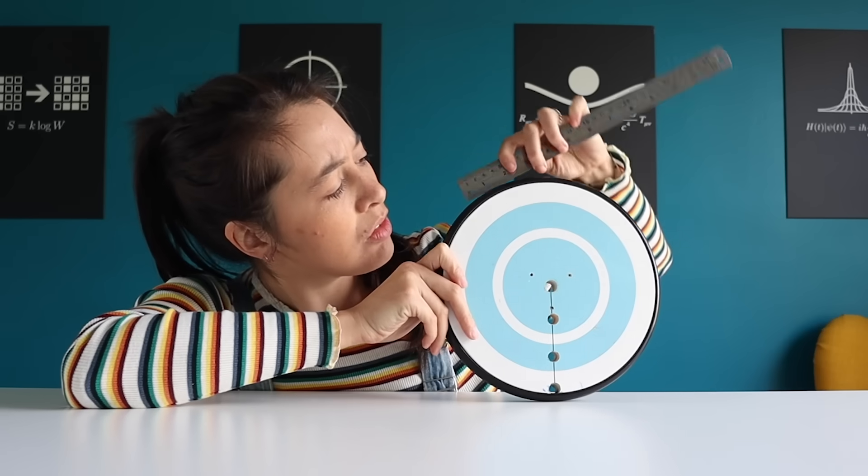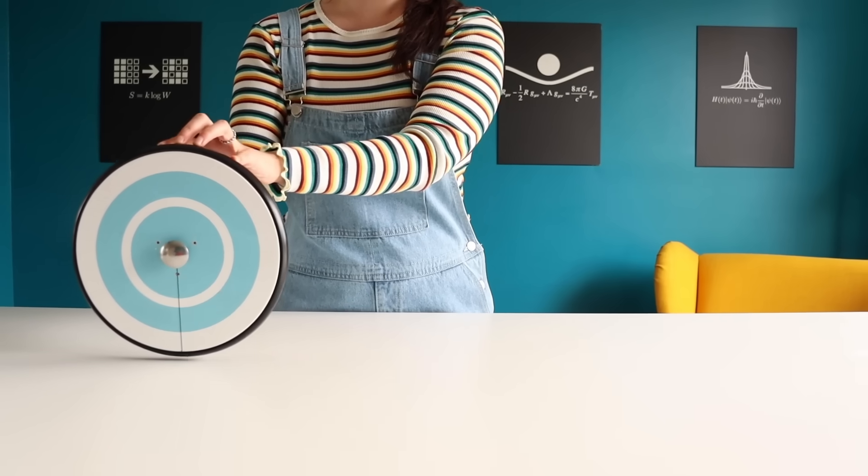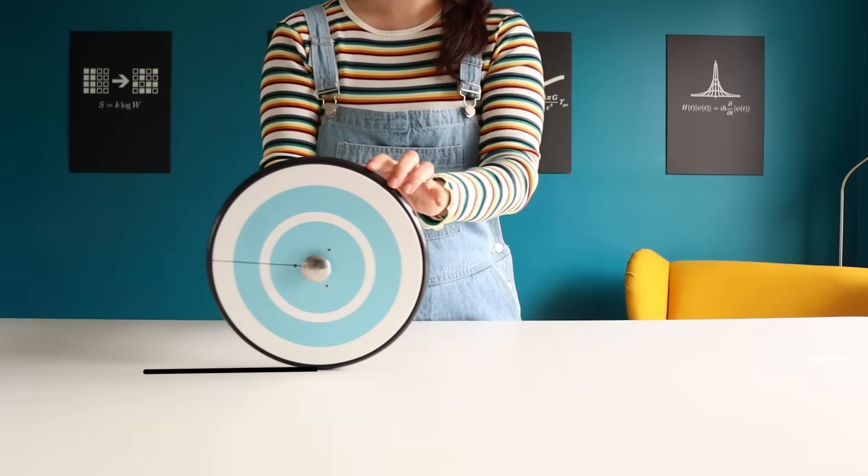Hey there, welcome to Up and Atom. I'm Jade and I want you to imagine that you're an ancient mathematician trying to figure out the circumference — the outer edge of this wheel. Now you can't exactly use a ruler, and measuring tapes don't exist yet. So what can you do? Well, one way would be to roll it one full rotation and measure the distance it traveled.